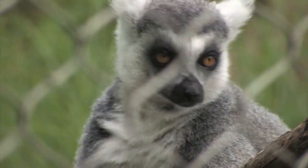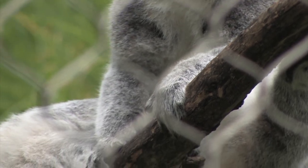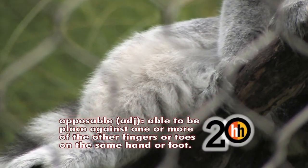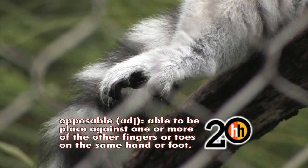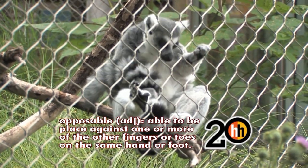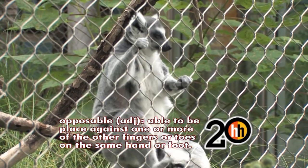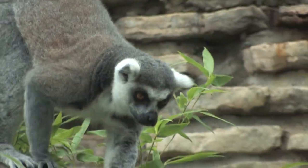Lemurs are related to primates, but they're prosimian, so they are a little bit different. They're not quite as evolved as monkeys, but they're very closely related. They do have opposable thumbs — they don't have as strong a grip as primates do, but they can oppose that thumb to grasp things. On the evolutionary chart, they did form around the same time as monkeys, but monkeys branched off and got more specialized, where lemurs kind of stayed in a more primitive state.